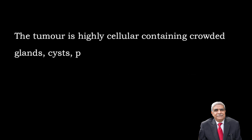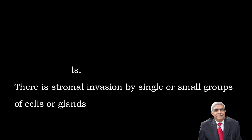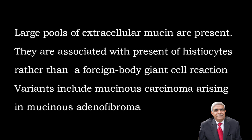Histological features: The tumour is highly cellular, containing crowded glands, cyst formation, papillae or solid sheets. There is stratification of the mucinous cells. There is stromal invasion by single or groups of cells or glands. The ovarian stroma shows desmoplastic reaction. Cells with hyperchromatic nuclei and eosinophilic cytoplasm containing mucin form a signet ring appearance. Atypical mitoses are present. Large pools of extracellular mucin are also seen. They are usually associated with histiocytes rather than foreign body type giant cell reaction. Variants include mucinous carcinoma arising in mucinous adenofibroma.